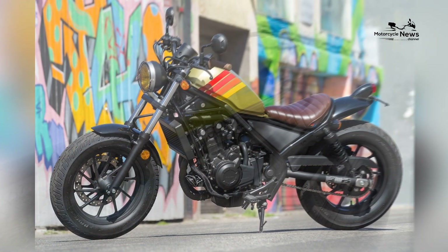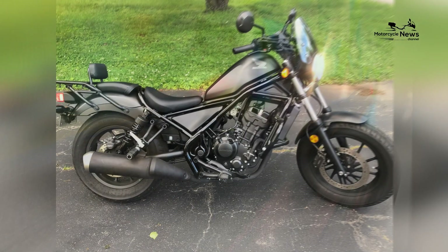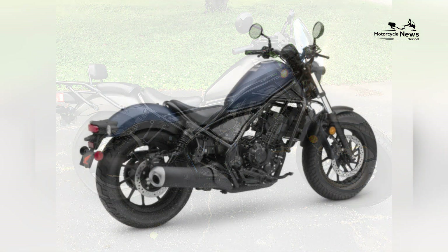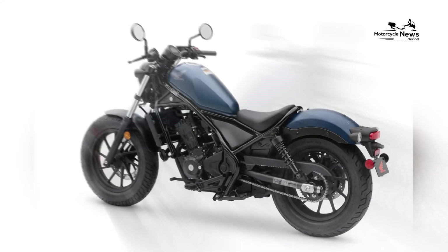Honda's reliability and support: Honda has a strong reputation for producing reliable and durable motorcycles, and the Rebel 300 is no exception. Its quality construction and robust engineering ensure it can serve as a dependable companion for years to come.